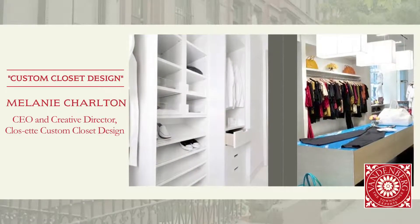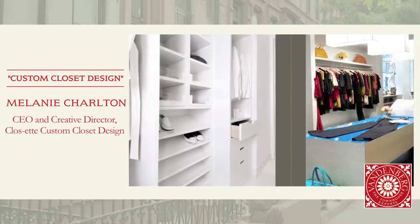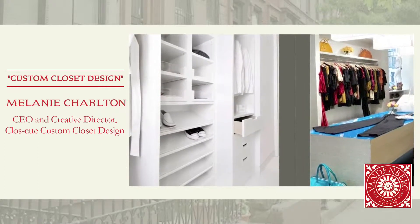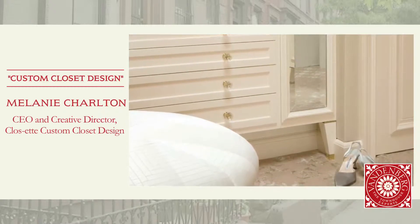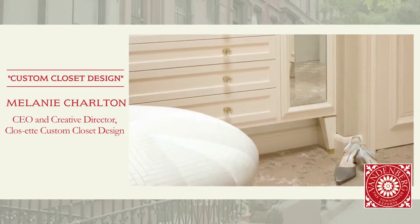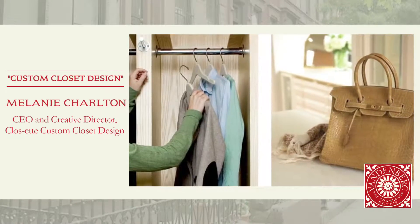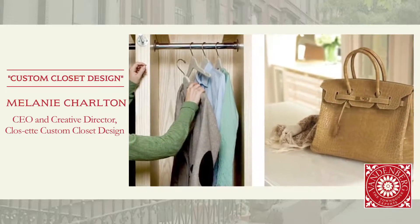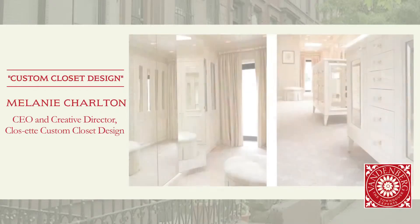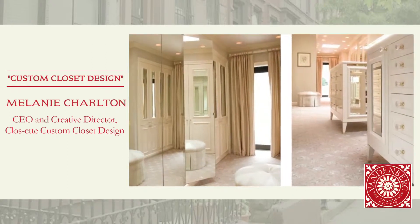Eighty percent of our projects are brought to us by an interior designer, design architect, or decorator, and sometimes the client themselves. We are really less concerned — although aesthetic is very important to us — with the aesthetic from the forefront. We're really concerned with the functional space design.